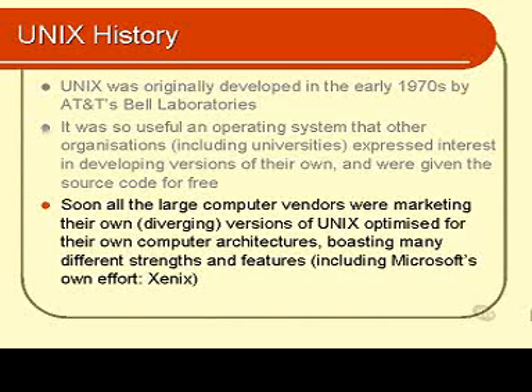They don't have Xenix anymore. They sold Xenix to the Santa Cruz organisation, who are known as SCO, who rebadged it as SCO Xenix, and then evolved it into another package called SCO UNIX.